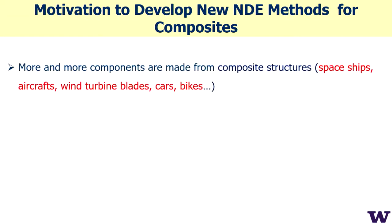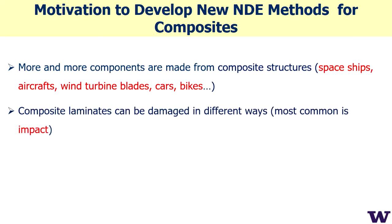Another motivation is to develop new methods for composites. More and more components are made from composite structures: spaceships, aircraft, wind turbine blades, cars, bikes, and sports equipment — because composite materials are lighter and provide better strain and elastic properties.